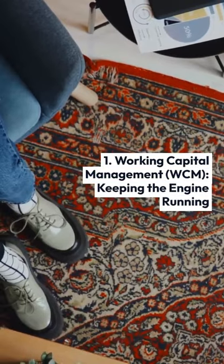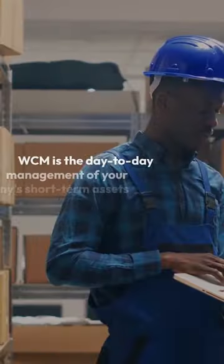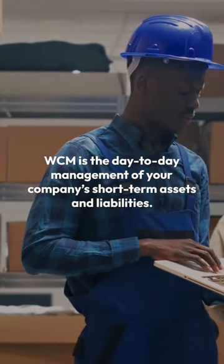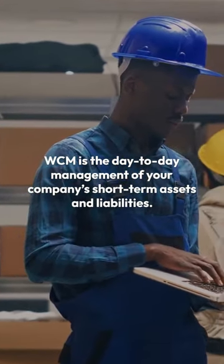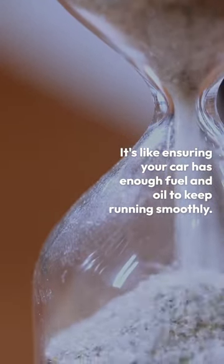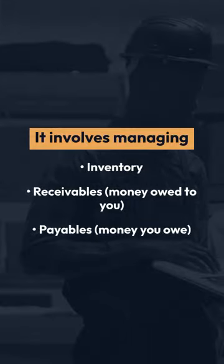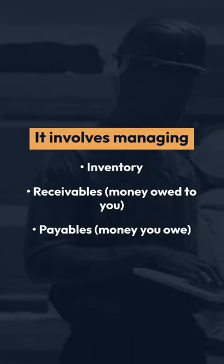1. Working Capital Management (WCM): Keeping the Engine Running. WCM is the day-to-day management of your company's short-term assets and liabilities. It's like ensuring your car has enough fuel and oil to keep running smoothly. It involves managing inventory, receivables (money owed to you), and payables (money you owe).